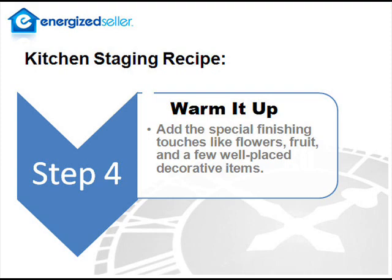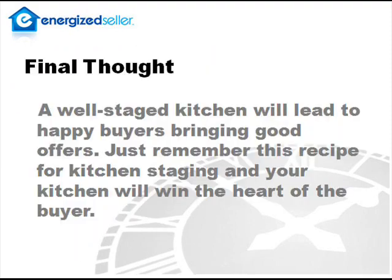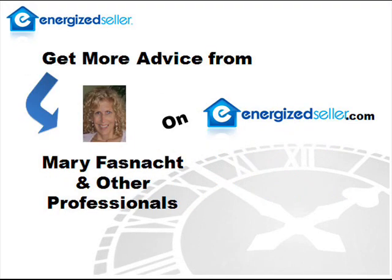Okay, Mary. Good job. Good points. How about a final thought? A well-staged kitchen will lead to happy buyers bringing good offers. Just remember this recipe for kitchen staging, and your kitchen will win the hearts of your buyers. Okay. Well, thanks, Mary. Thank you, Dan.